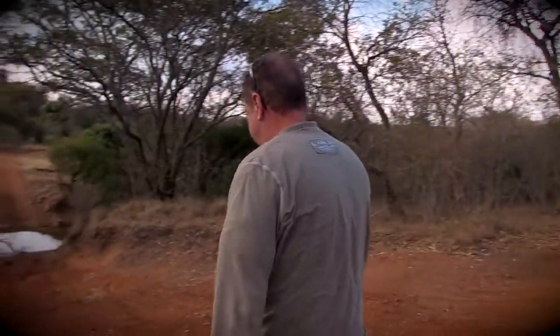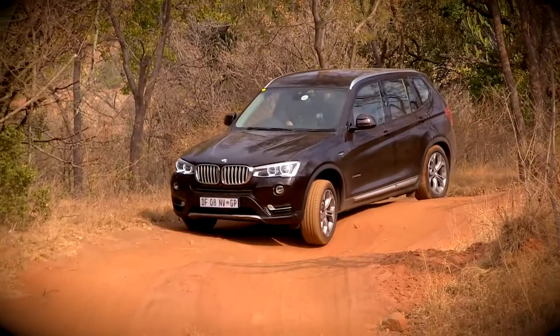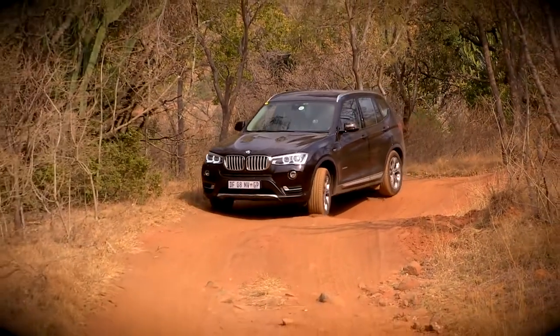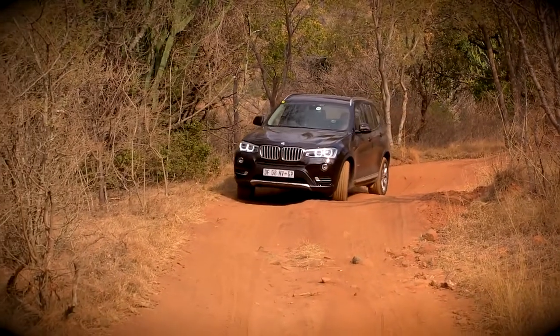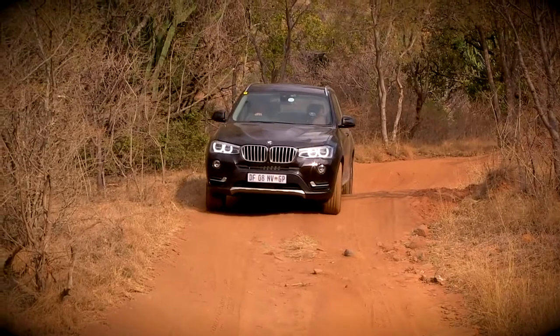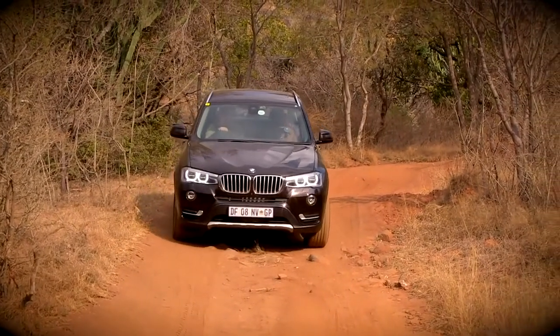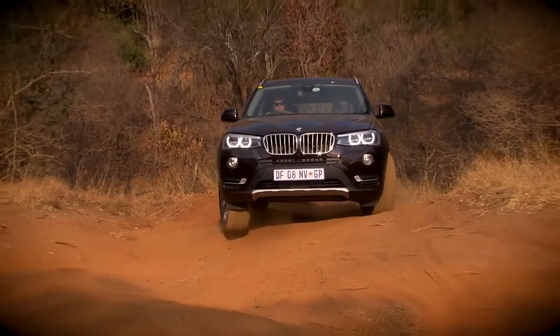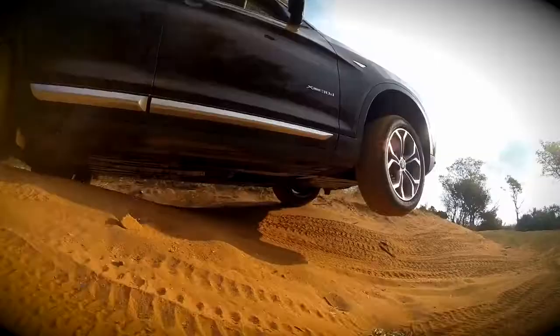Sometimes I have a problem with that. I really did not expect the X3 to go up there. Deciding to quit while I'm ahead before I make an expensive dent in the 750,000-Rand BMW, I headed out of DeWilt, slightly flabbergasted. On the way out, I tackled a few more really tough obstacles just to make sure that climb wasn't a fluke. But it was no fluke.